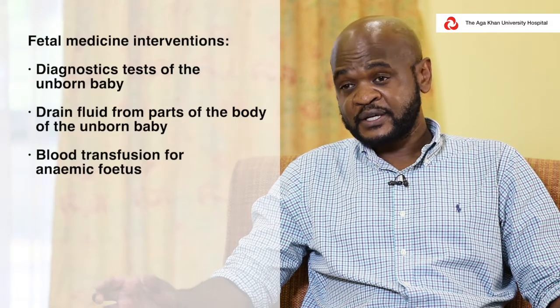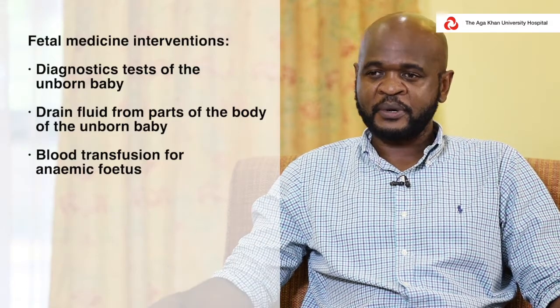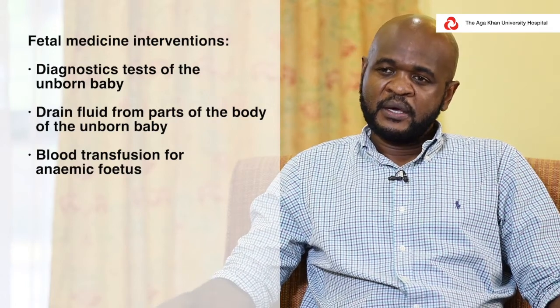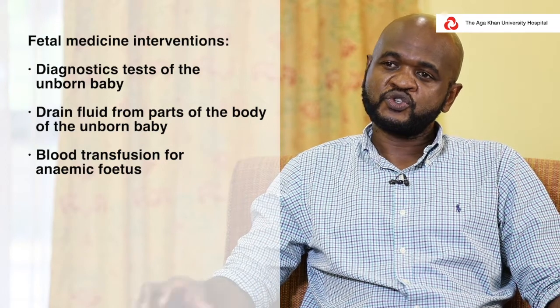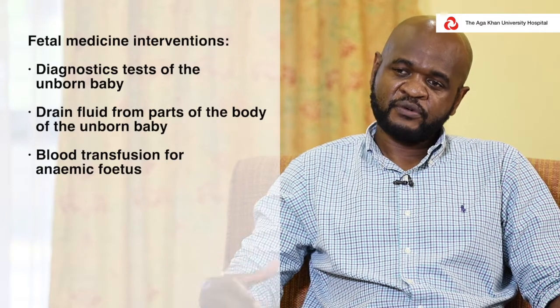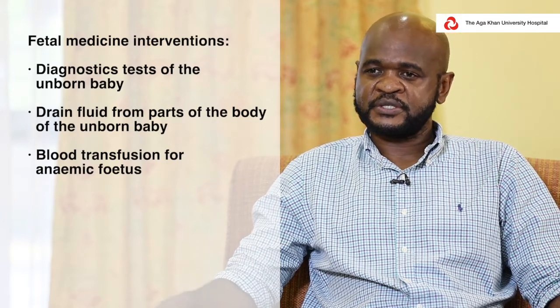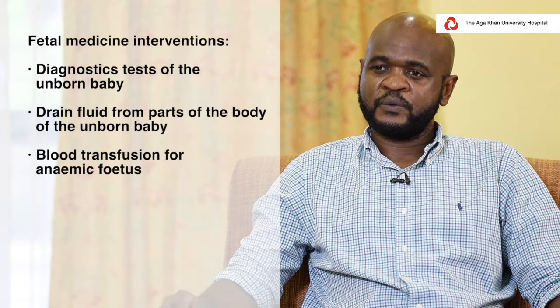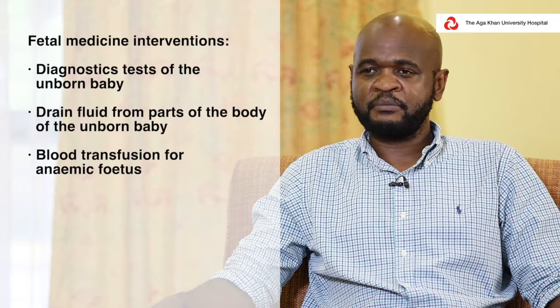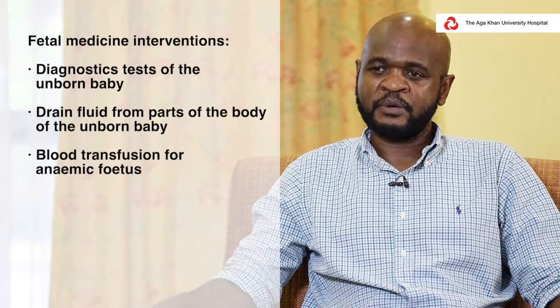The commonest interventions we undertake are things like diagnostic tests where we remove some fluid from around the baby, or blood from the baby, and take it for testing — what we call amniocentesis. We also treat babies that have conditions like fluid in the chest; we can drain it, or drain fluid from other parts of the baby to help the baby grow well and be able to reach maturity.